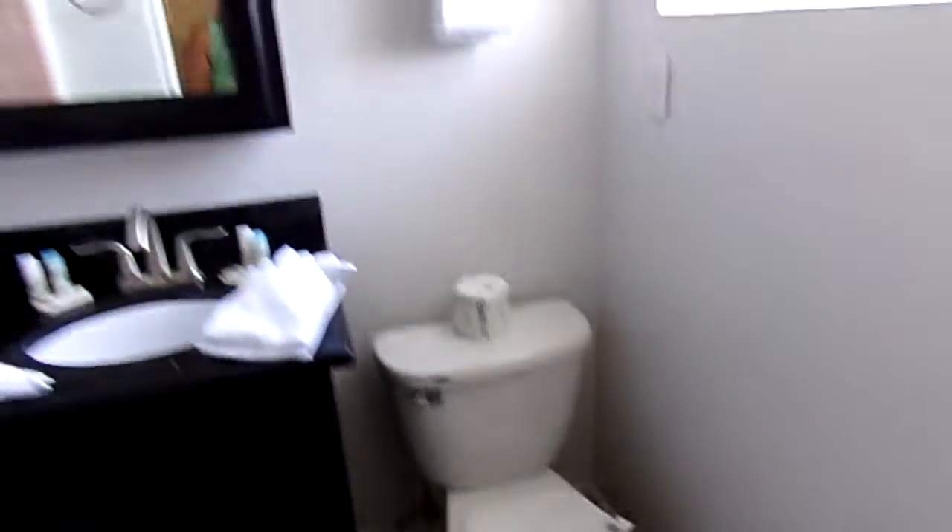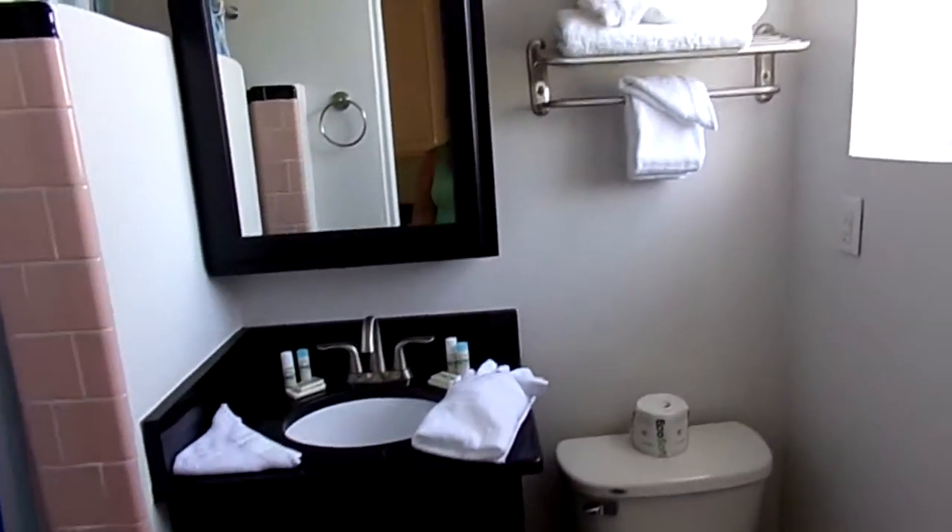The thing of it here is, if you're wanting a maid service, this is not the place for you. But if you want privacy and you want to keep people out of your stuff, and you don't want to have to worry about the maid coming into your room, this is the place to come.